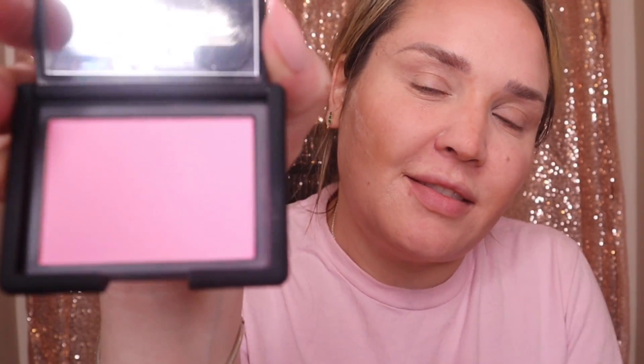A huge product everyone seems to love is the NARS Thrill blush. Look at that color — it is absolutely gorgeous, the perfect pink. I'm spreading it all over my cheeks. I also just got the Dior Glow one which is a similar color and finally came back in stock. Just the perfect pink, not too much — I love it.